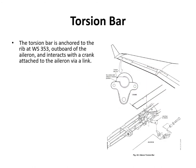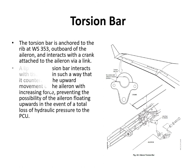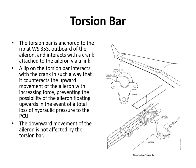There is a torsion bar anchored to the rib at wing station 353, just outboard of the aileron. It interacts with a crank attached to the aileron via a link, counteracting upward movement of the aileron with increasing force by twisting the torsion bar. This prevents the possibility of aileron upfloat if total hydraulic pressure to the PCU is lost. Downward movement of the aileron is not affected by the torsion bar and has no additional resistance.